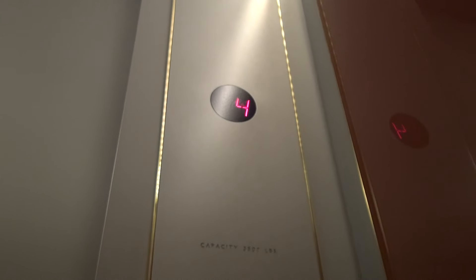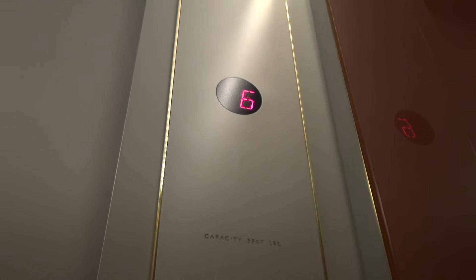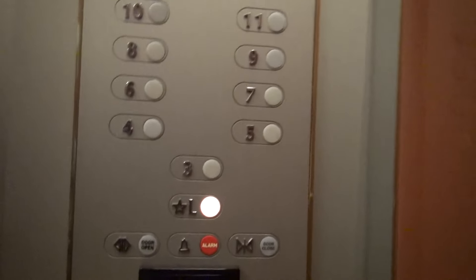Here we go, Ryan. The security desk is right behind these elevators, which is kind of odd. It dinged a couple of times. A couple of times.